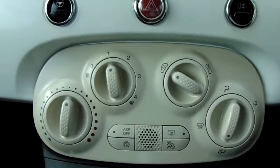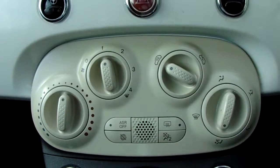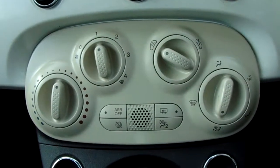Moving up past that, you'll have the heating for the car, which can be adjusted on the left-hand side. This car is more than capable of keeping you warm through winter as well as keeping you cool through summer.